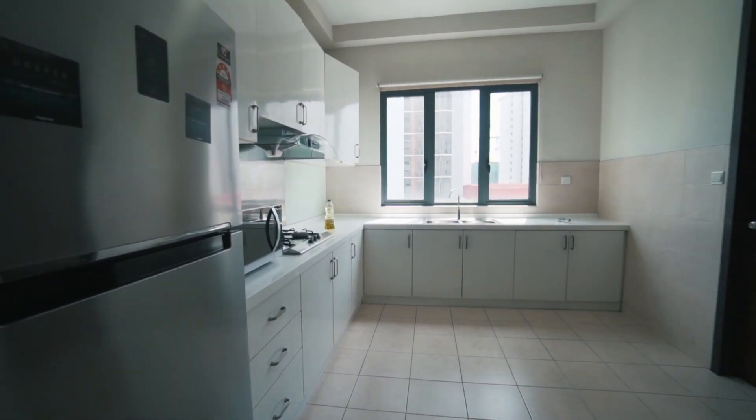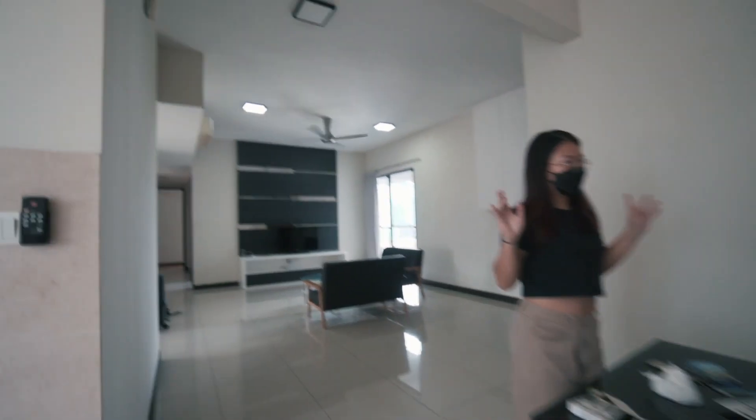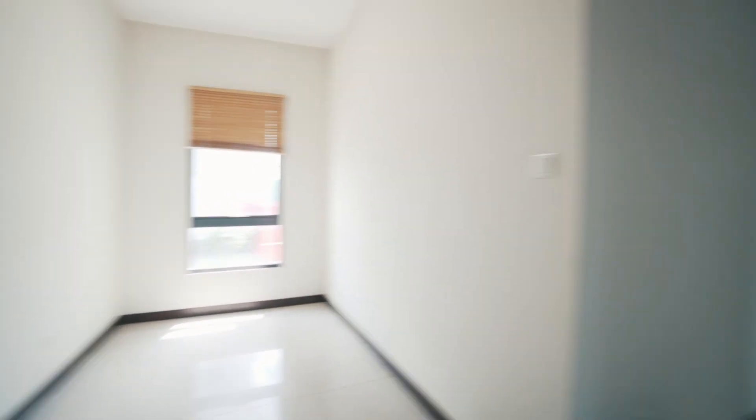This is the kitchen. This is the dining area. This is Chloe. This is the living room. And this is an extra space for us — I don't know for what, but we'll figure it out.